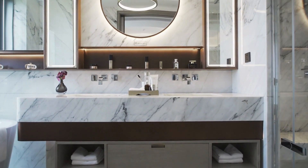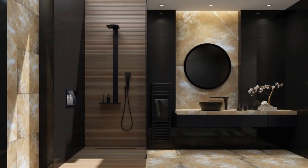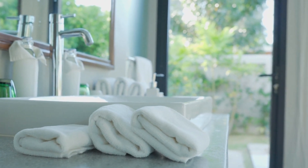Bath mats and rugs serve a practical purpose by helping to prevent slips and falls in the bathroom. They can also provide a soft and comfortable surface to stand on while getting ready in the morning. In addition to their practical benefits, bath mats and rugs can also add a decorative touch to the bathroom.